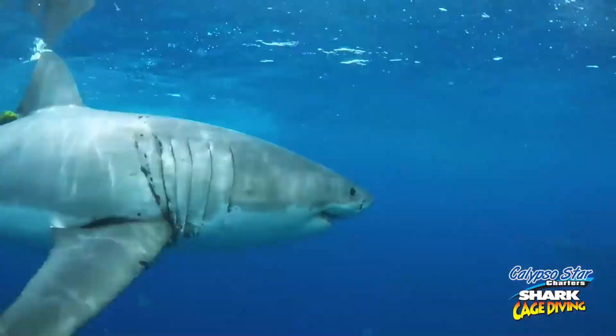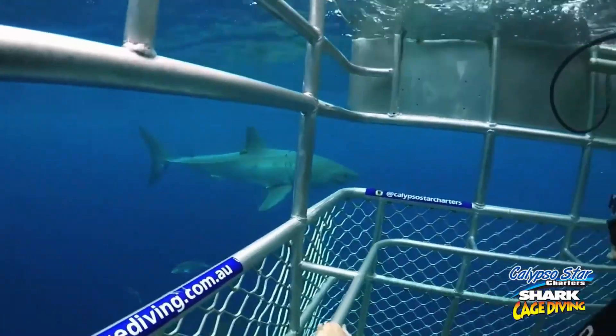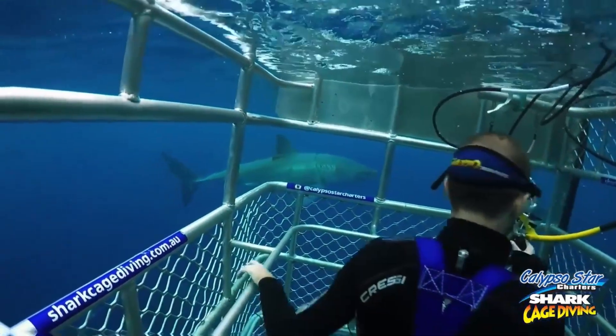which includes breakfast, drinks, and all necessary gear. No diving certification required. The cage only goes down 1.2 meters, making it safe and accessible.